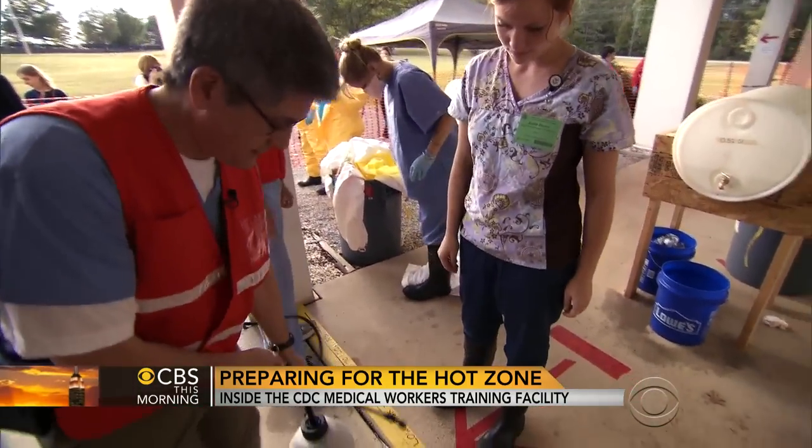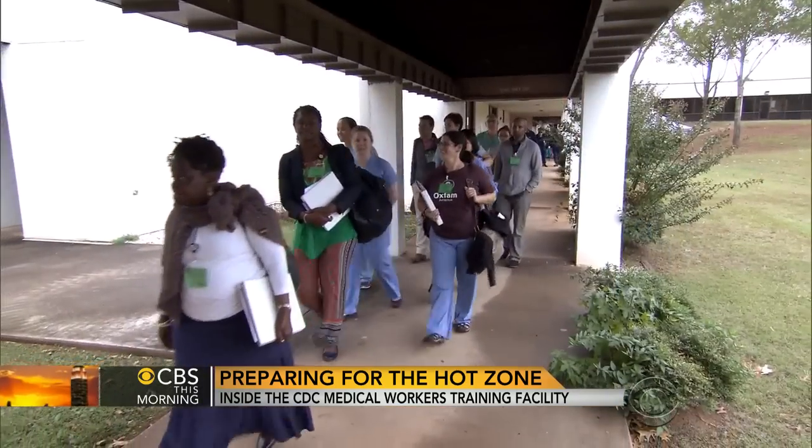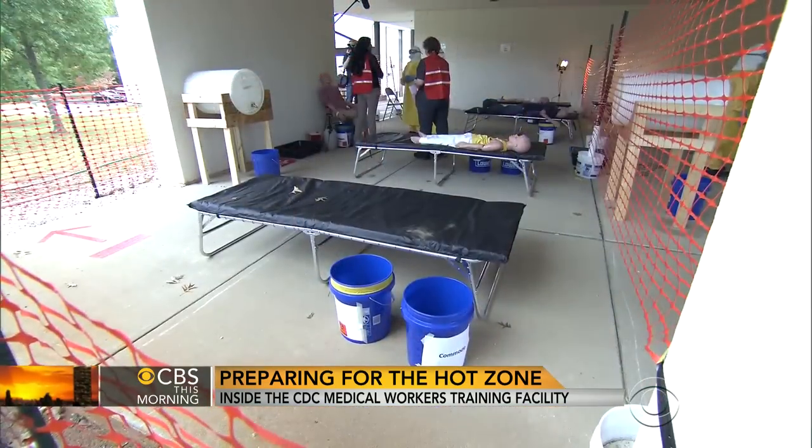Dr. Michael Young runs the CDC's new training facility in Anniston, Alabama. The mock clinic looks like one of 17 the U.S. is currently building in West Africa.